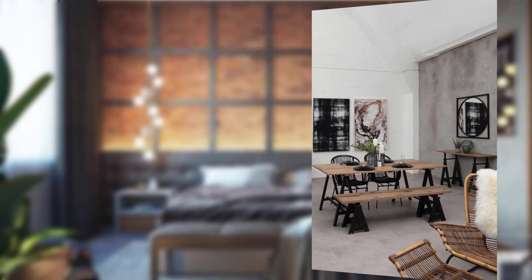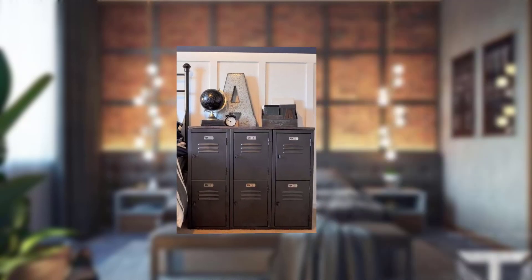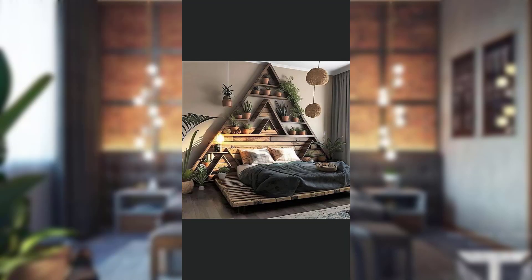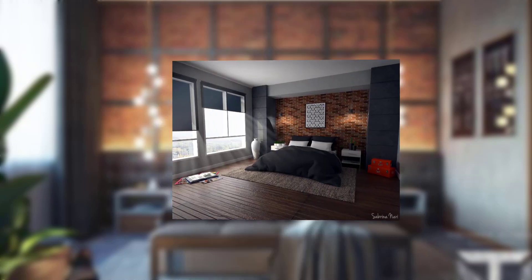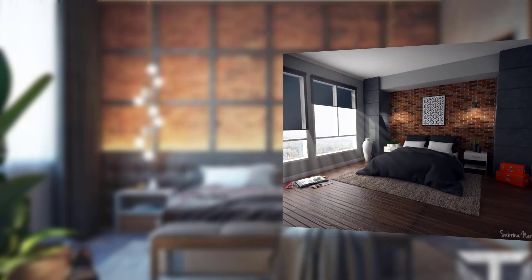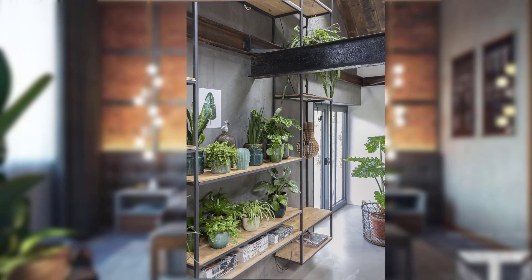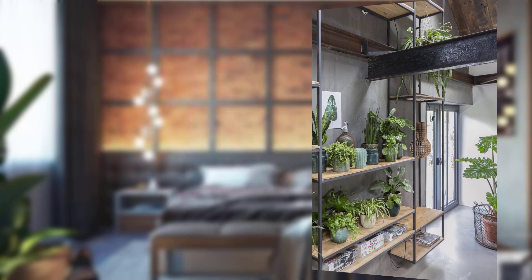Point number eight: statement lighting. Incorporate statement lighting fixtures to make a bold impact in your industrial chic bedroom. Industrial-style pendant lights and vintage-inspired chandeliers work wonderfully. Point number nine: vintage furniture pieces. To add character, look for aged dressers, storage trunks, or retro-inspired chairs to complete the look.